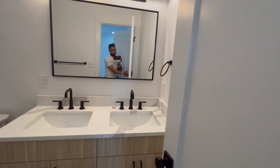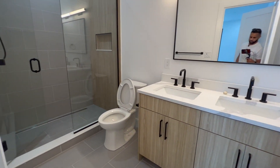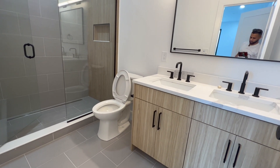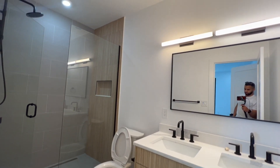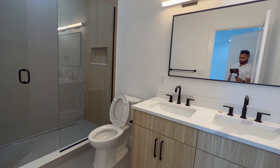First, let me show you the primary bathroom. The LED lights above the mirror are something I really love. The stand-up shower with the cedar accent inside is just absolutely amazing, and it all ties in with the black hardware.